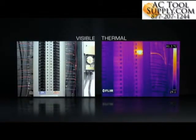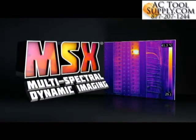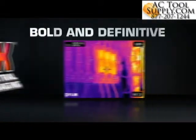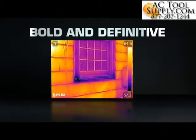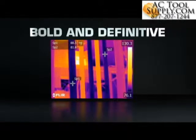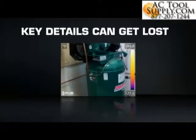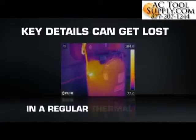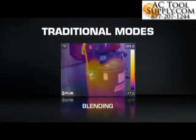That's why FLIR now brings together the best of both spectrums in a striking, innovative way with MSX. Bold and definitive, MSX instantaneously generates an all-in-one thermal picture that pinpoints where the heat issue is as soon as you see it. Key details apparent to the naked eye can get lost in a regular thermal image.